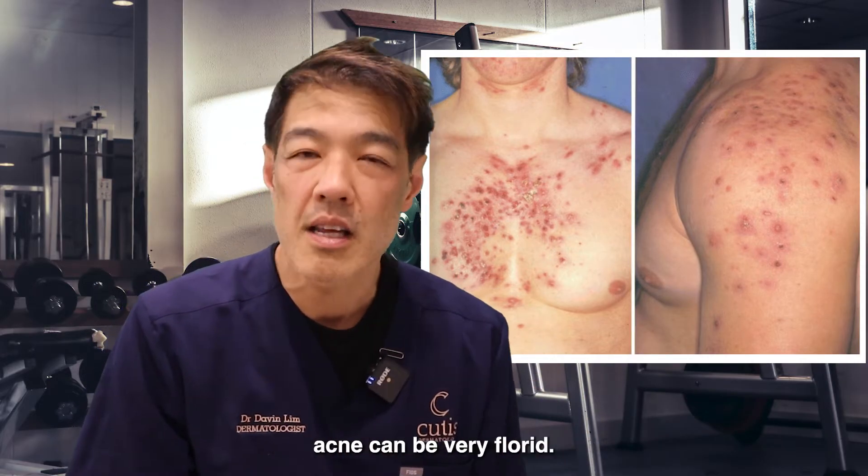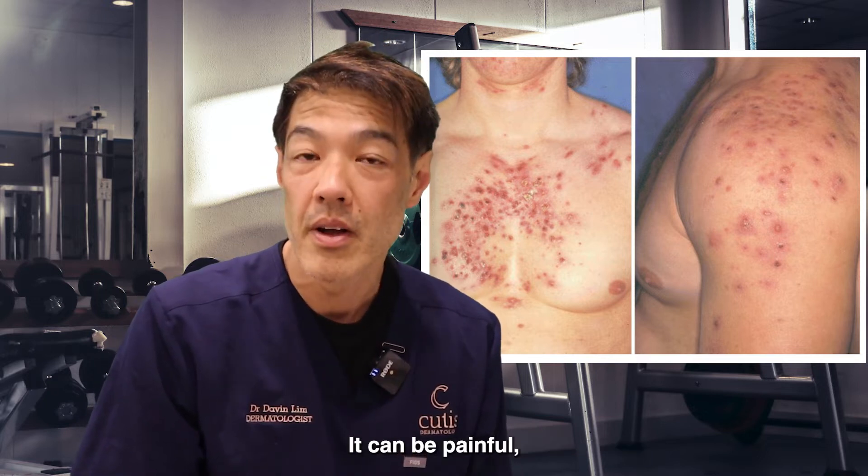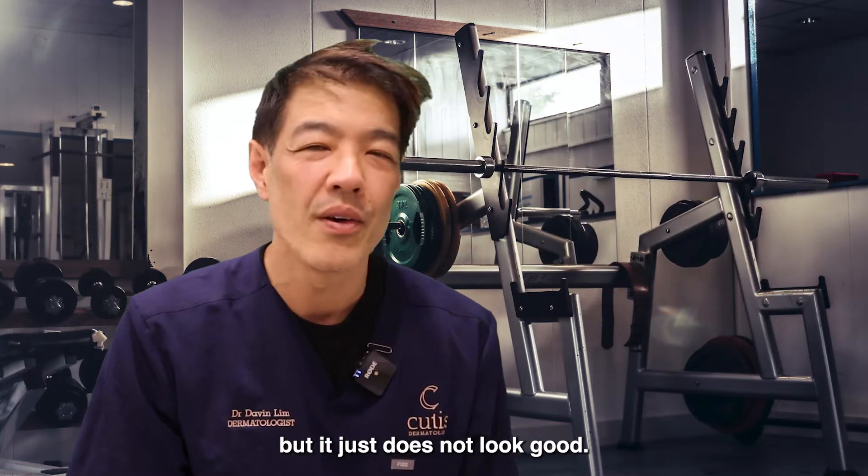This kind of acne can be cystic, and it can be very florid — in other words, it can affect many areas. It can be painful, but it just does not look good.